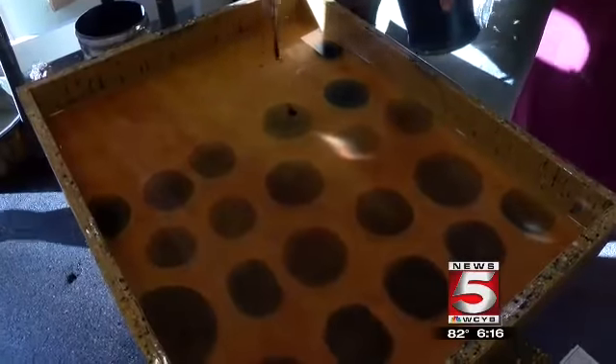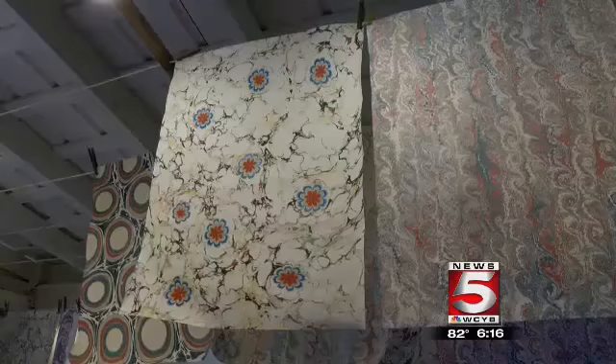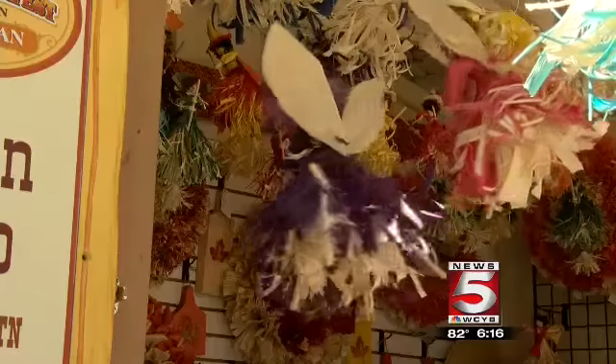Artists from all across the country and from our area come to the park to display. Susan DeCito is from Churchill and brought her Cornhusk Angels to show and sell.